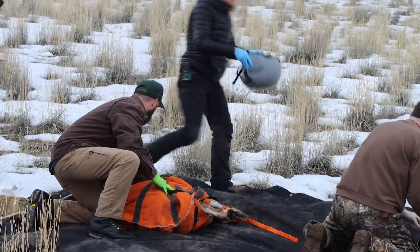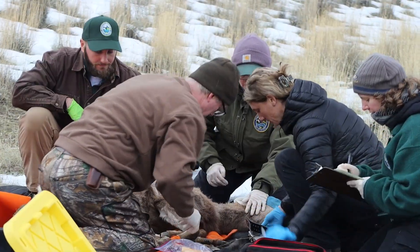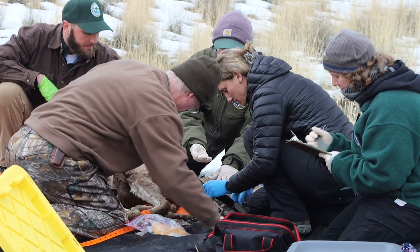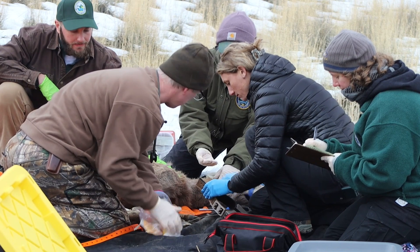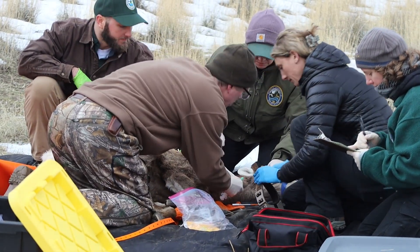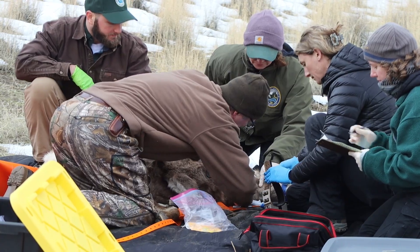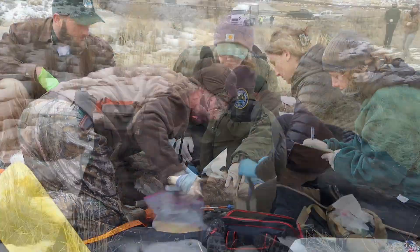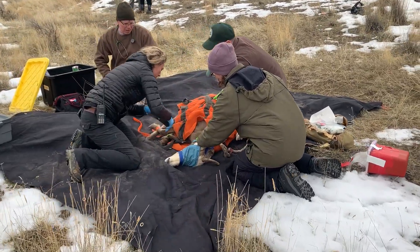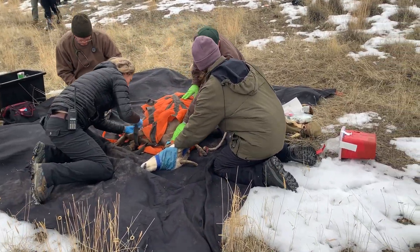After the aerial team captures them, they sling them in on the long lines, unclip them, and set them down very gently. The first thing we want to do is check the temperature on the sheep to make sure that they're not overheated or under temperature. Ensuring the health of the animal at that point is our first priority. Once we check that, we begin processing.